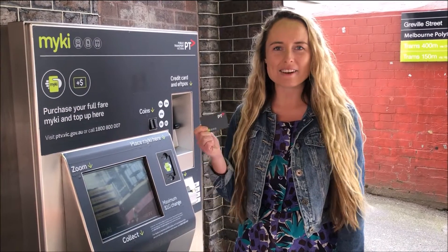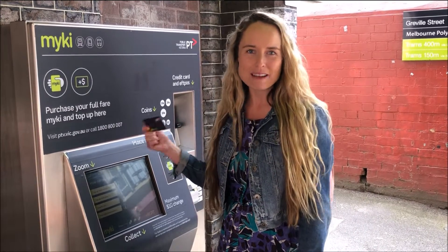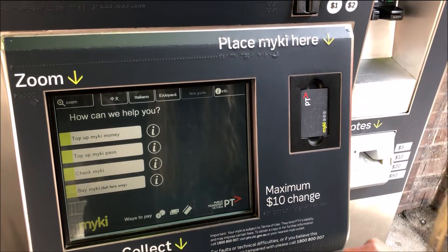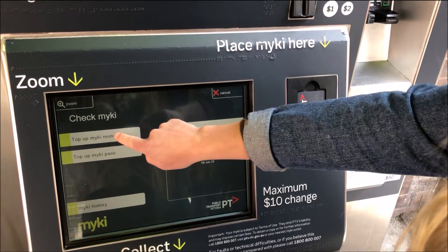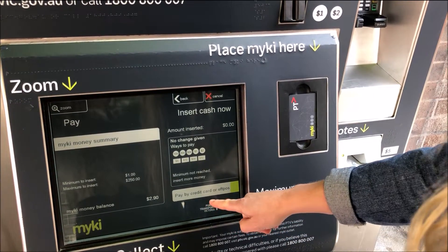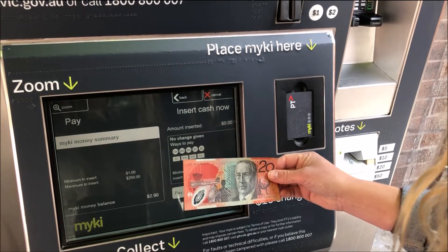First thing you need to do is put money on your Myki card. You can do so at one of these machines which are all around Melbourne. You put your Myki card into the card reader and select top up Myki money. You can pay by credit card or EFTPOS, or if you've got cash like I do, you can pop it in the machine.